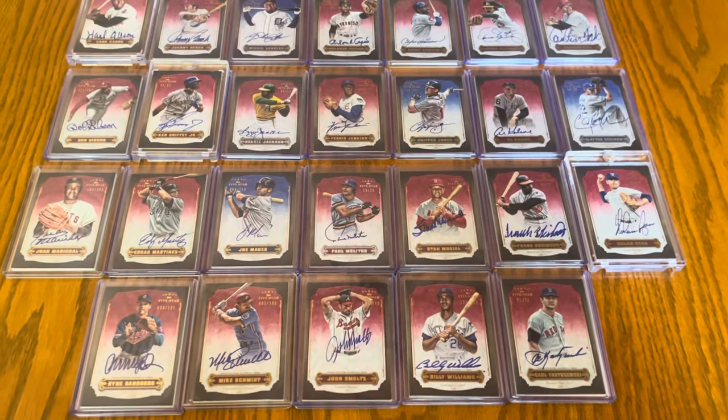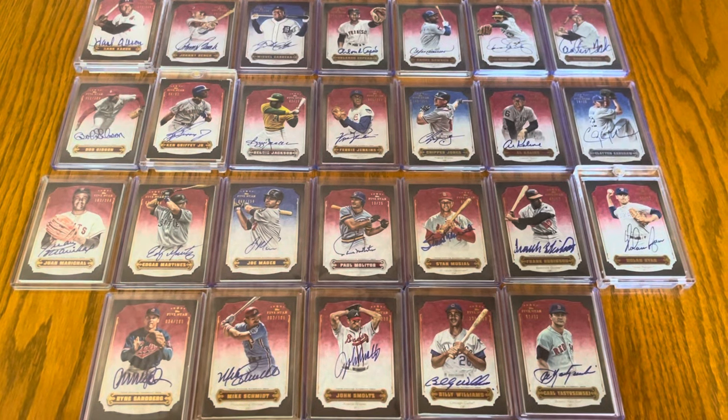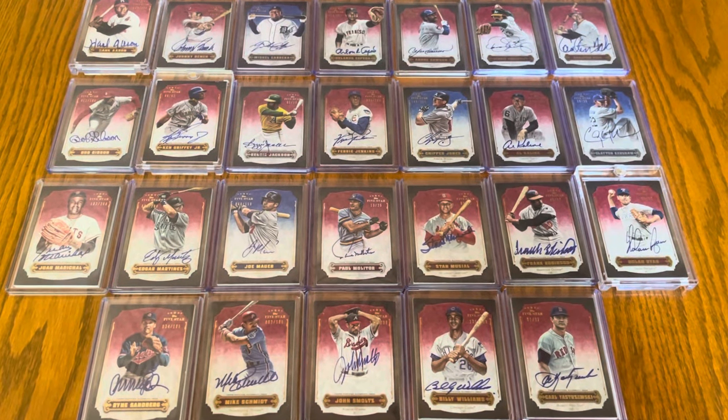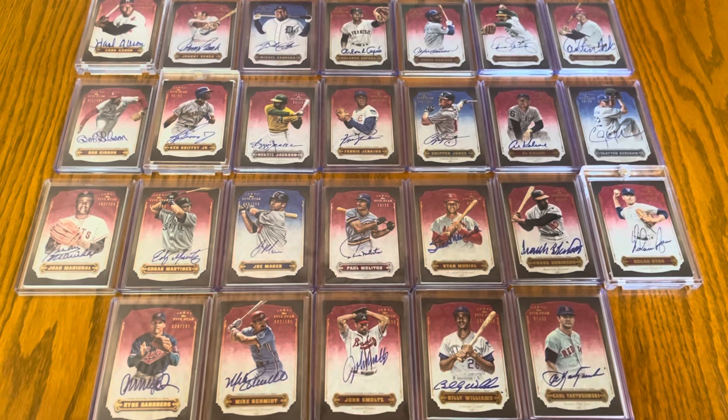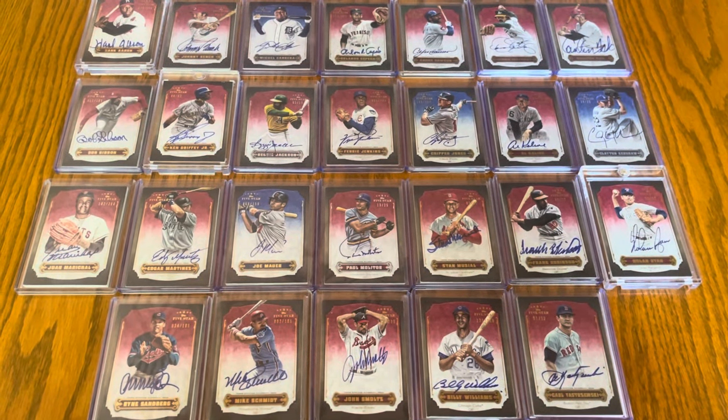Finishing it off with Carl Yastrzemski, numbered to 62. I like pulling out the different years and just showing them by year because the design is obviously similar — you get this cool look. So there are my 2012 Topps Five Star autographs. Hope everybody has a great day, talk to you soon, keep collecting!